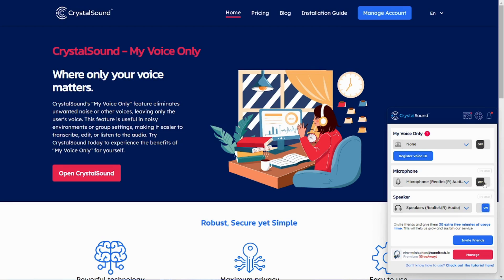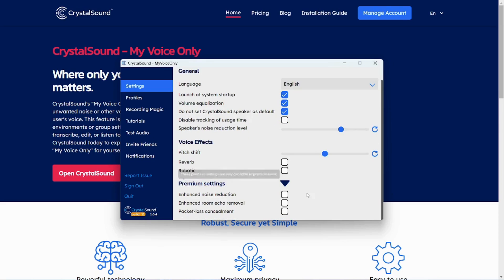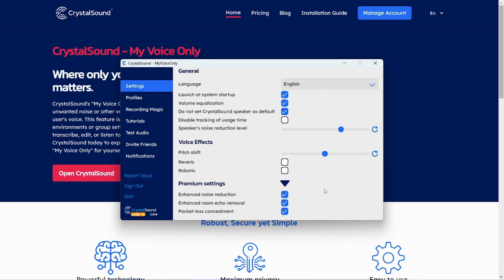All you gotta do is activate your microphone and speaker, and then choose from the features you'd like to activate, like advanced noise removal and echo reduction. Then use the slider feature to reduce the overall noise level of the speaker. And yes, this little bit of magic works with every single communication app.